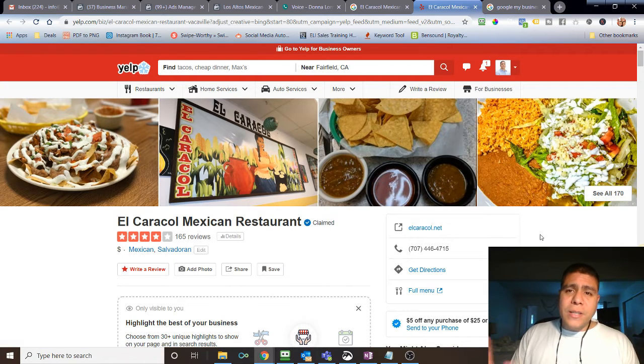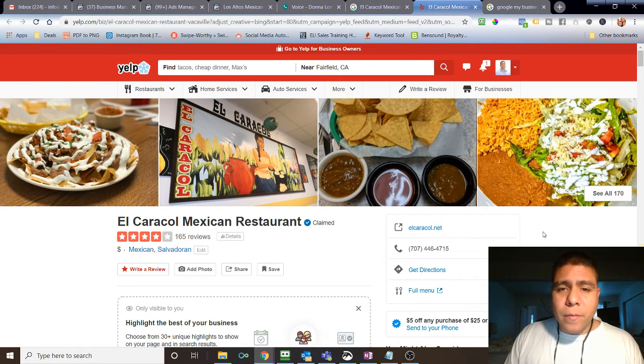A lot of the businesses I work with have a physical location or provide services in the local area, so if that falls into your category, stay tuned because this video may be specifically for you.